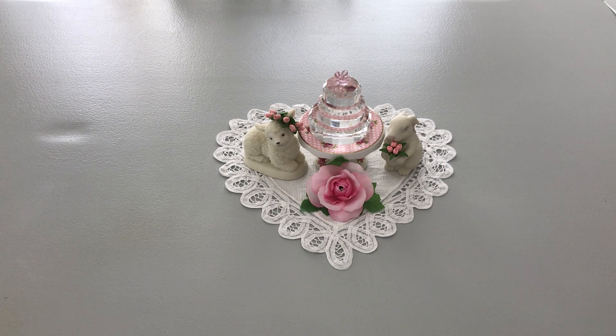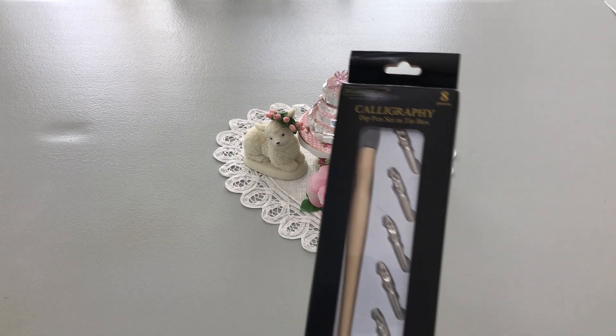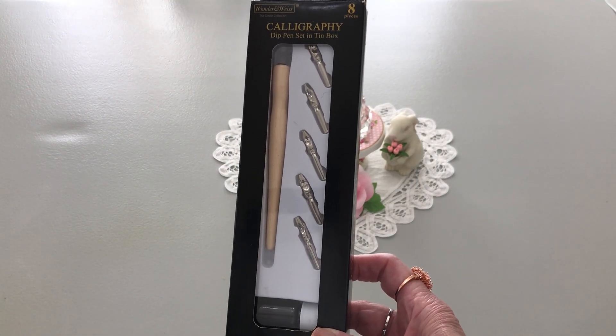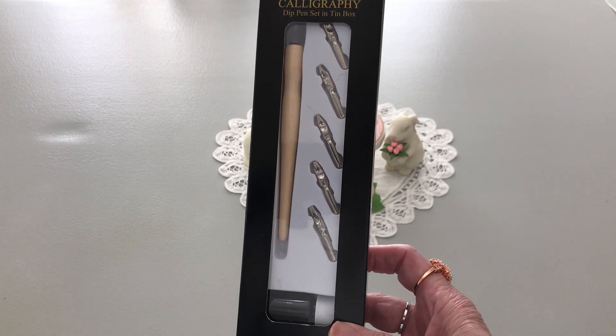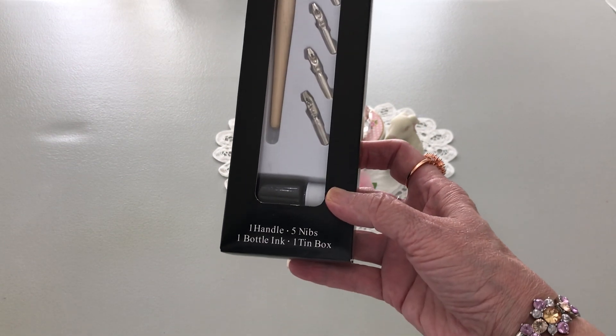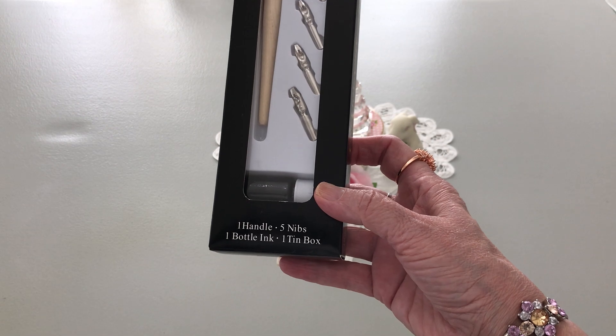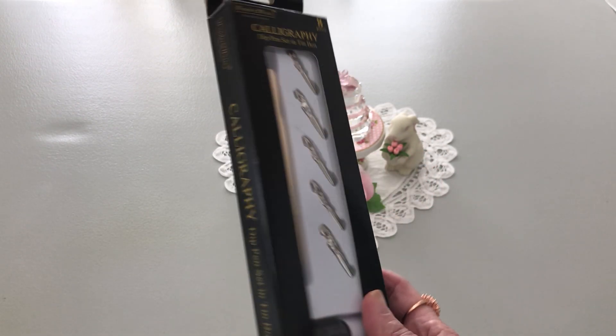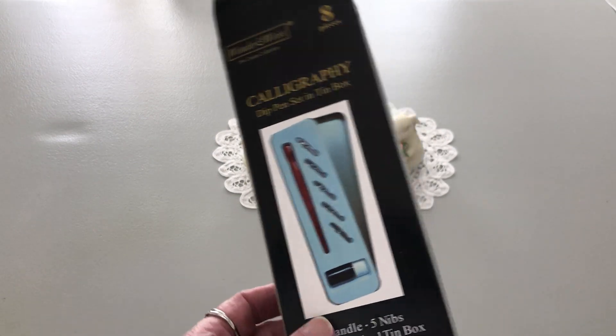So the first thing I got was this calligraphy dip pen set in a tin box. You get one handle, five nibs, one bottle of ink, and one tin box — eight pieces total. And there it is.